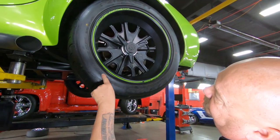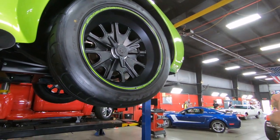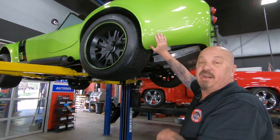Out back we've got 295/40/18s looking sweet, and there's a little bit of clear bra back here to protect the paint too. Let's get under the hood and take a look at that coyote.